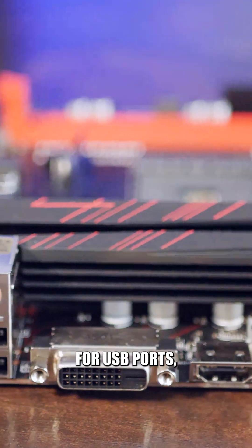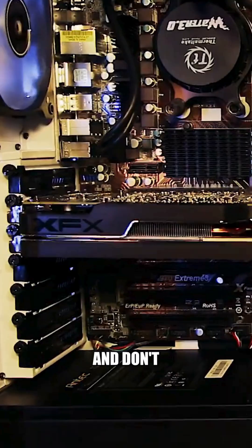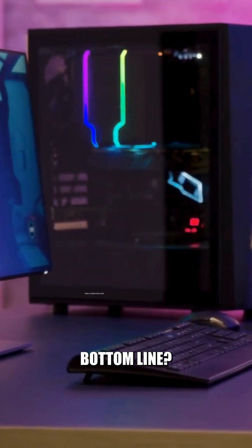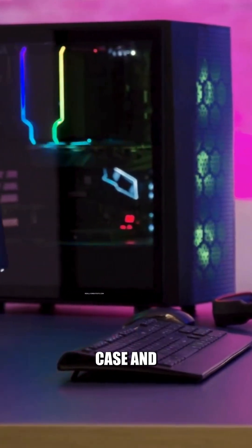Look at the Rear I/O for USB ports, Wi-Fi, and Bluetooth if you need them. And don't forget the voltage regulator modules and cooling if you're going for a performance or gaming build. Bottom line: match your motherboard to your CPU, your case, and your goals.